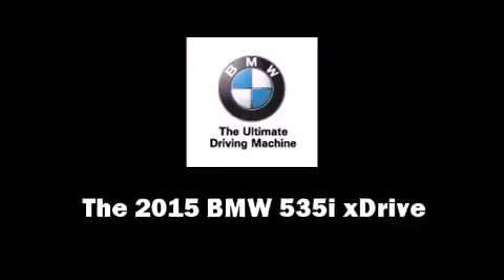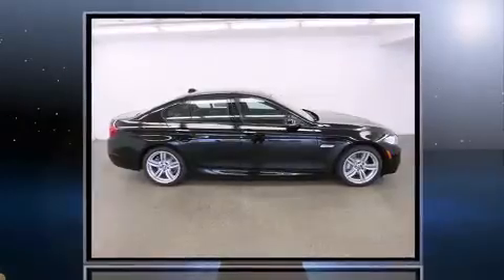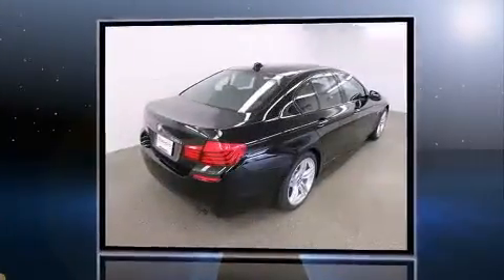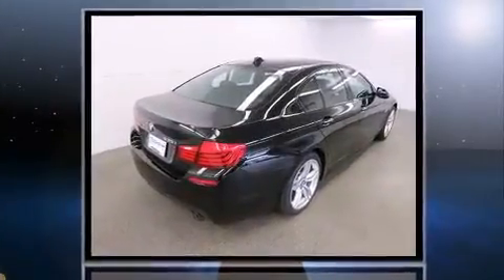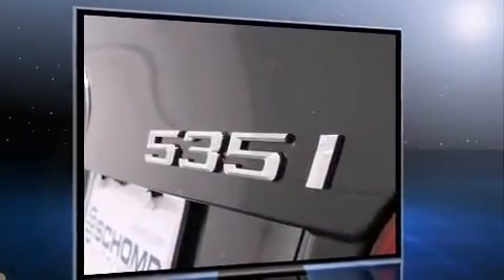The 2015 BMW 535i xDrive. This four-door, five-passenger sedan is ready to drive off the showroom floor. It features all-wheel-drive versatility, an automatic transmission, and a three-liter six-cylinder engine.